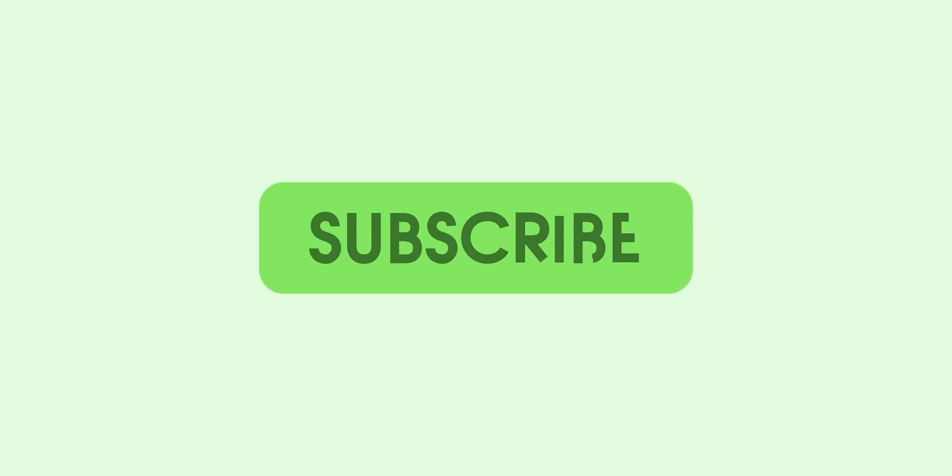Thanks for watching 9to5Google here on YouTube. Remember to thumbs up, hit subscribe and then tap the bell icon to be among the first to watch our upcoming videos.